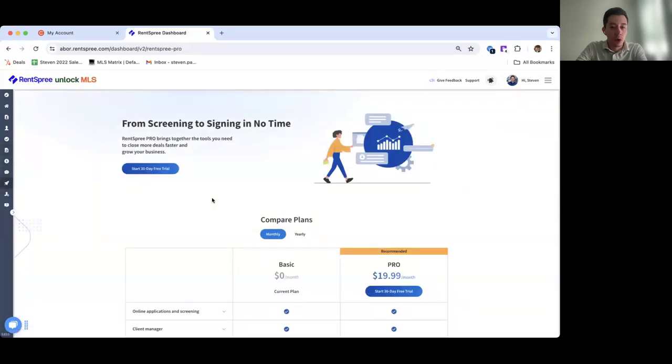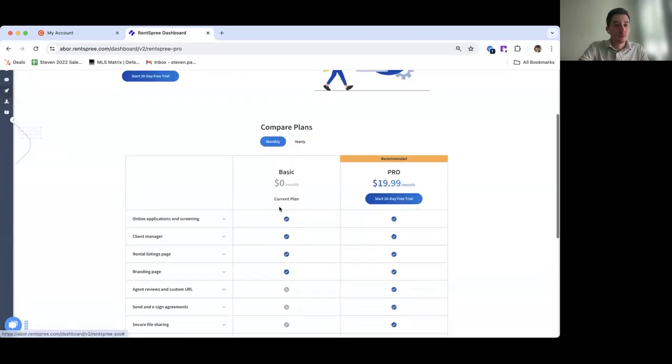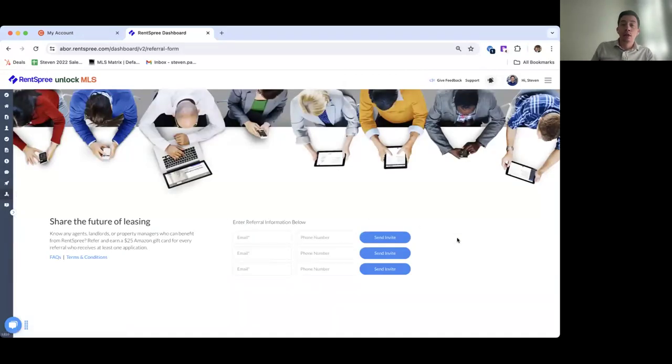Regarding RentSpree Pro, we do have a free trial available — you have one month to check it out. Pro includes agent reviews, a customized URL for your agent profile, e-sign agreements, secure file sharing, automated reference checks, priority phone support, and the income estimate. We also have a refer and earn feature — if you refer agents or landlords and they screen their first payment through RentSpree, you can receive a $25 Amazon gift card.